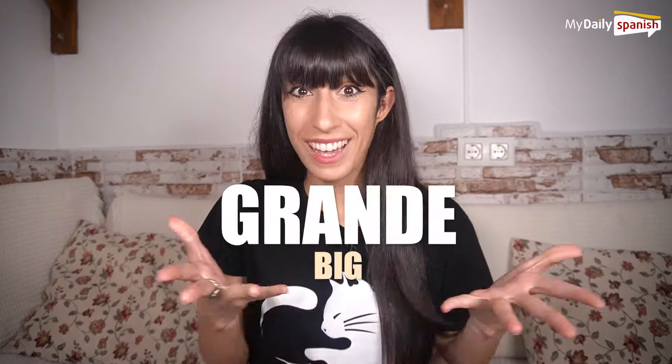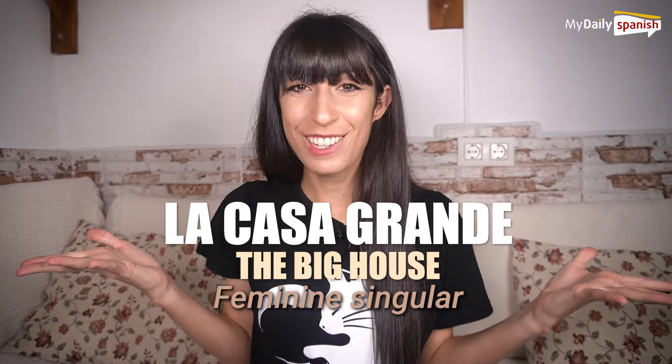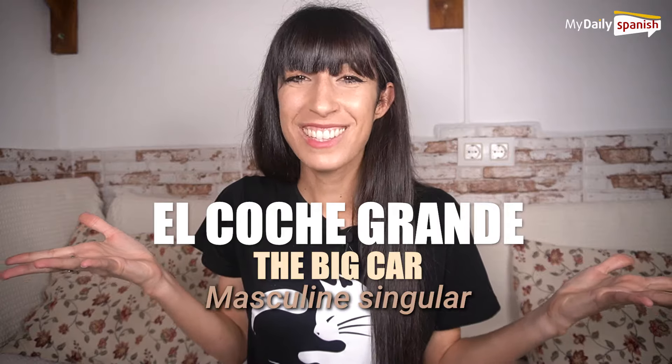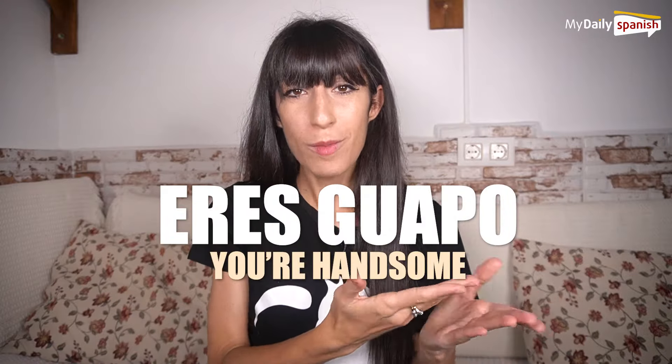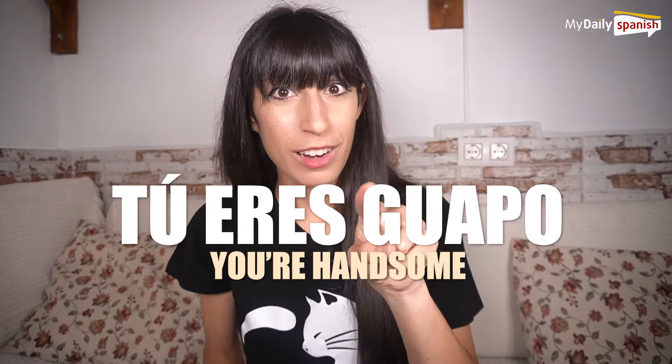Some adjectives have the same form for masculine and feminine. For example, grande (big): la casa grande — the big house, feminine singular; el coche grande — the big car, masculine singular. Many times the noun will be implicit. For example, eres guapo means you're handsome — the subject is tú (you), singular, but it is omitted. In Spanish, the verb form tells us who the subject is, so we omit the pronouns a lot. This sometimes happens with nouns too, because the adjective tells us about the gender and number of the noun, so it is easy to figure it out from the context.